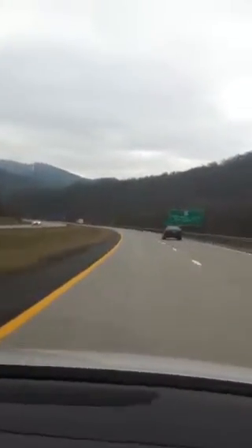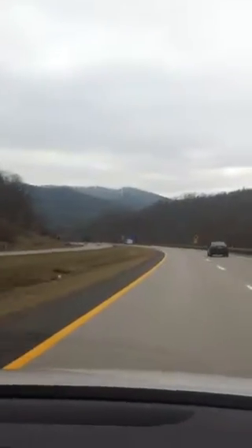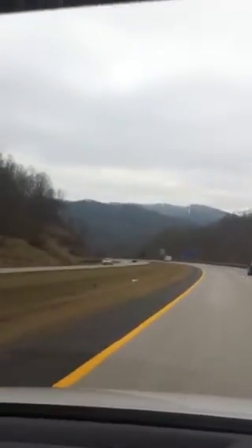It feels like I'm in the Smokies. I'm sure this is part of the Smokies — it's the Appalachian mountains. It's beautiful though.